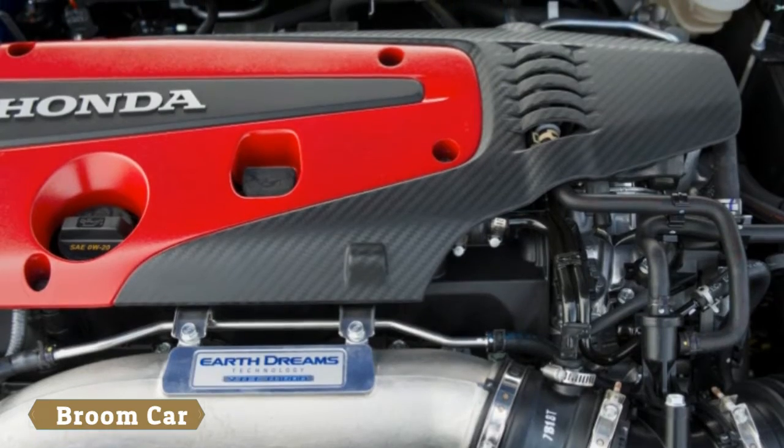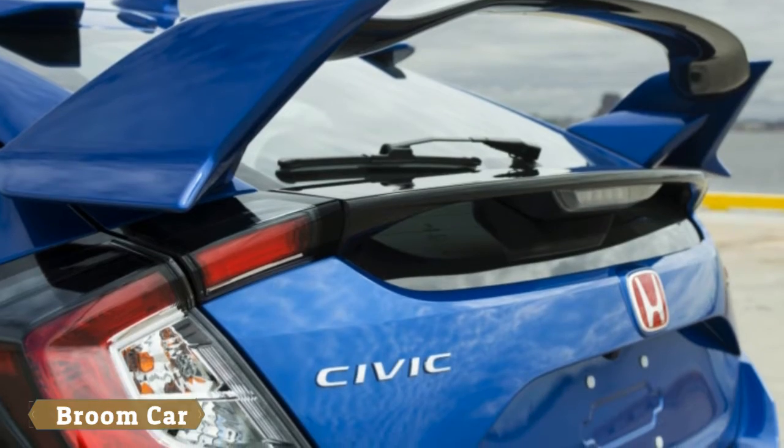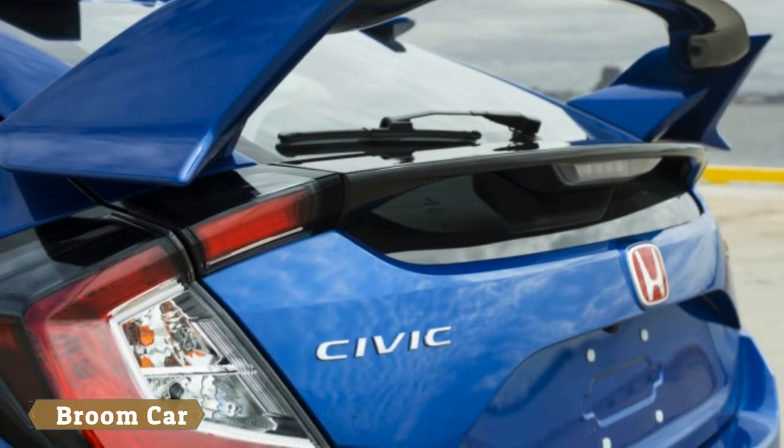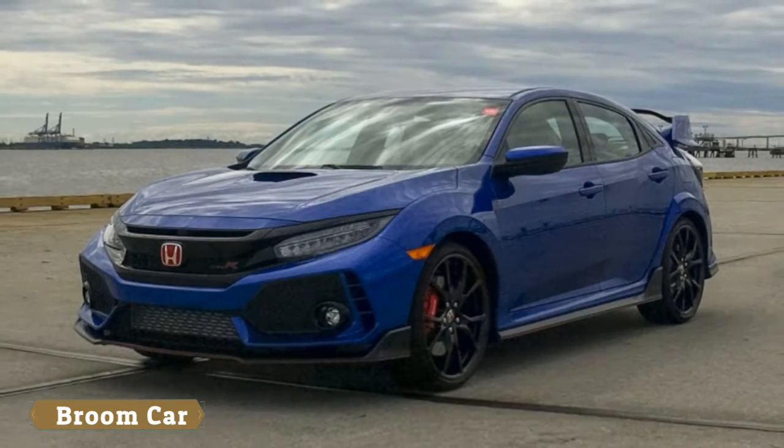Associate Editor Reese Counts: I've been looking forward to driving this car for a long while. I love hot hatches — I'm a former GTI owner — and welcome any newcomer to the segment. Competition breeds innovation.